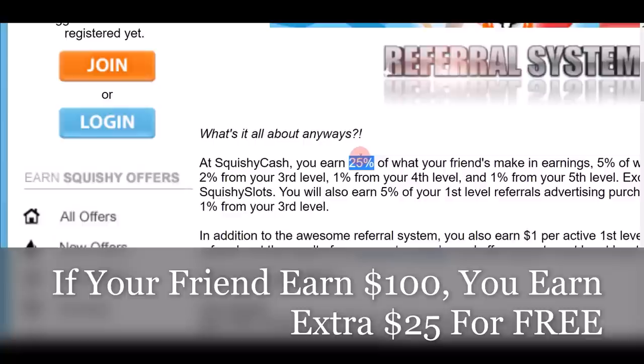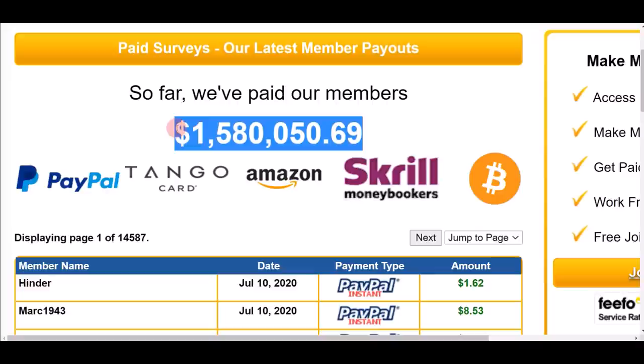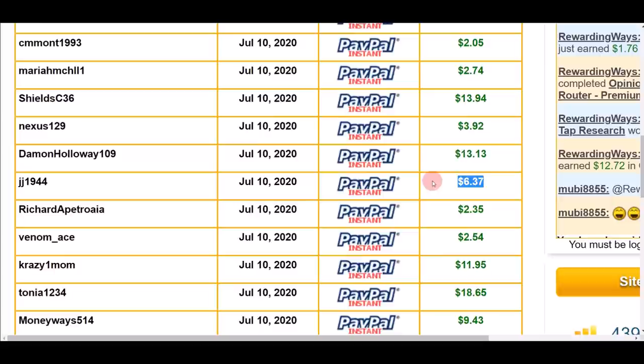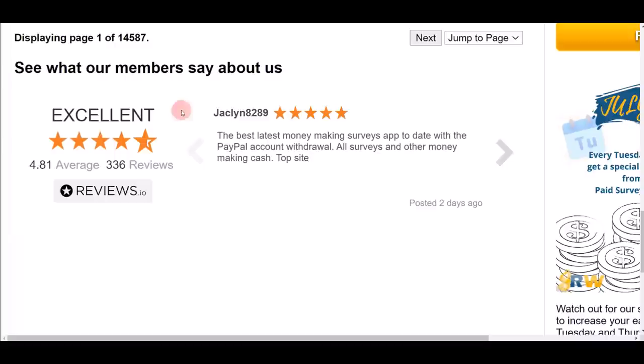App number two is RewardingWays — rewardingways.com. They have paid out over $1.5 million to their members. You can receive money via PayPal, Amazon gift card, Skrill, or Bitcoin. People from different countries are actually cashing out real money — $18, $13, $6, $3, and more. There are literally hundreds and thousands of payment proofs showing people receiving money on this website.